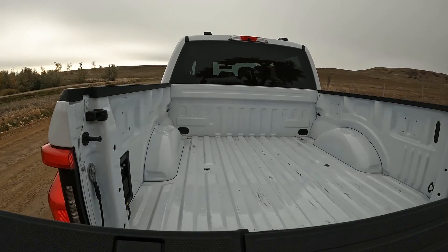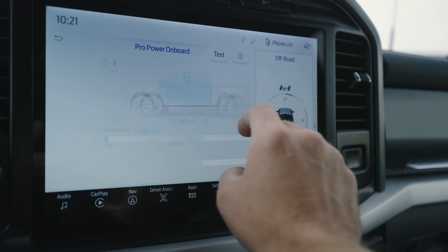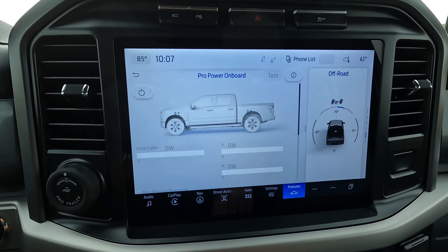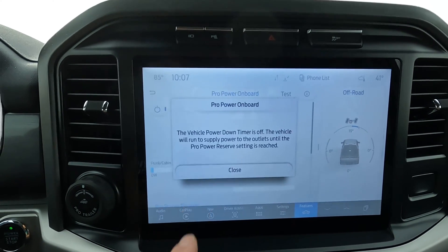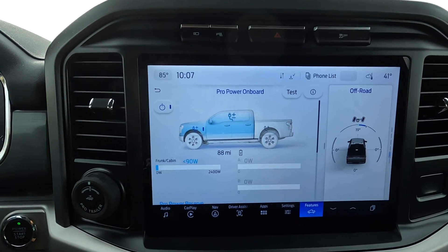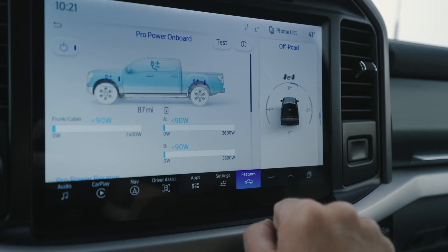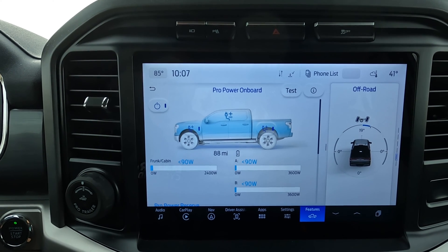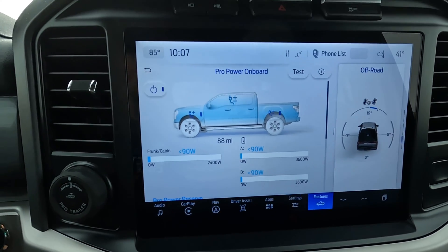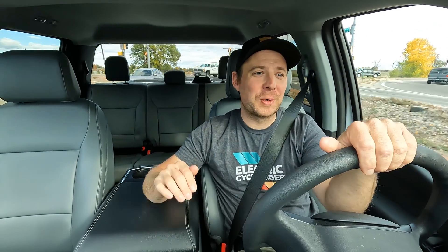Tons of power outlets — you also have two inside of the truck. Once you've decided what you want to charge, you just go to Features, click Pro Power Onboard, and this pulls up an overlay of the truck. You can select the front option for the frunk, giving you 2,400 watts of charging capability, or go to the back, where the bed offers two options — both 3,600 watts — totaling 7,200 watts of charging capability. You can also utilize the two chargers inside. Pretty impressive.